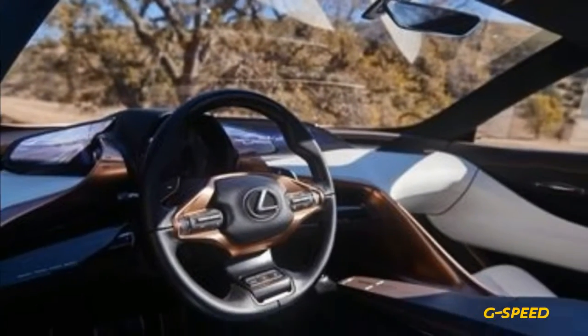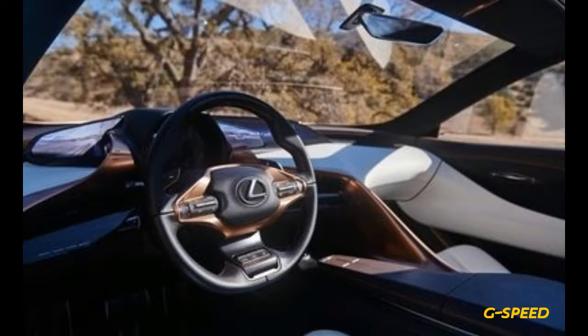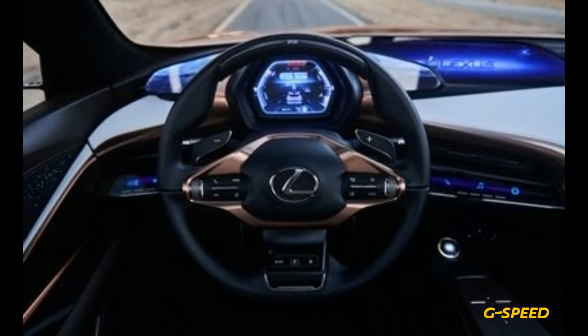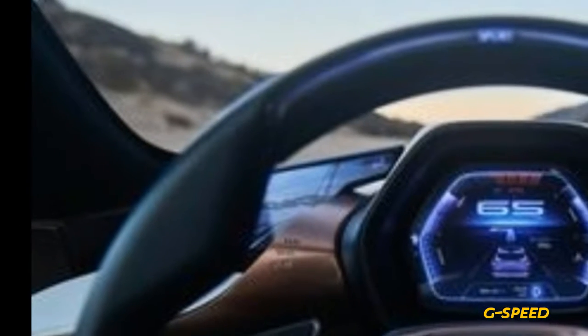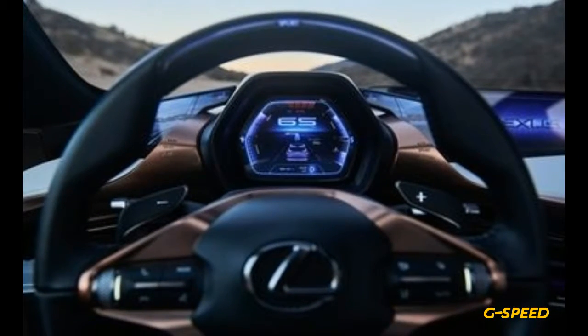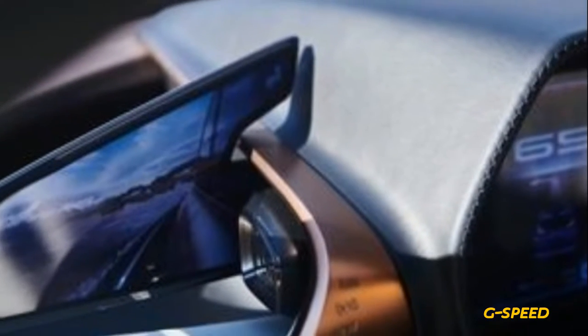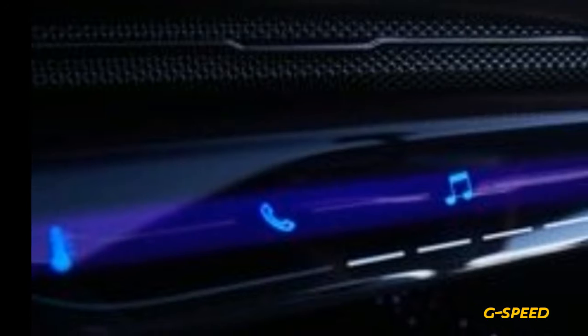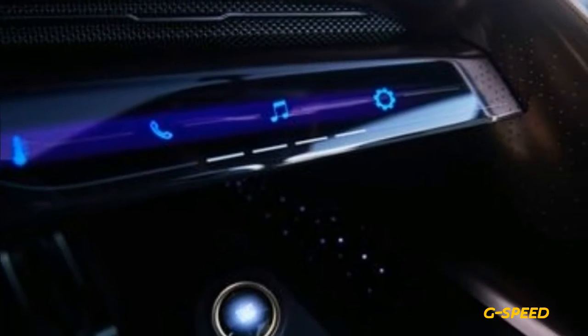Dark brown leather, metal accents, and real wood dress up the interior. The wood door trim has tiny holes illuminated by LEDs in different colors. Autonomous driving capability, here called Chauffeur Mode, is of course included. Human pilots can control vehicle speed with paddles alongside the steering wheel, and shifting via buttons on the wheel hub.